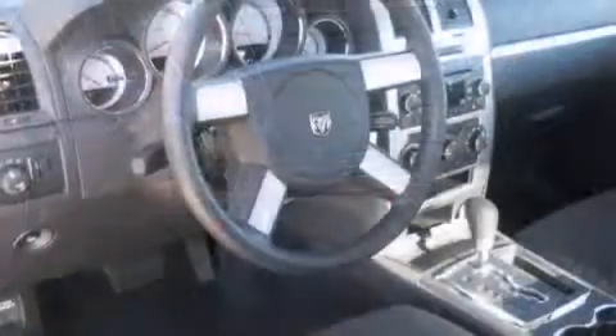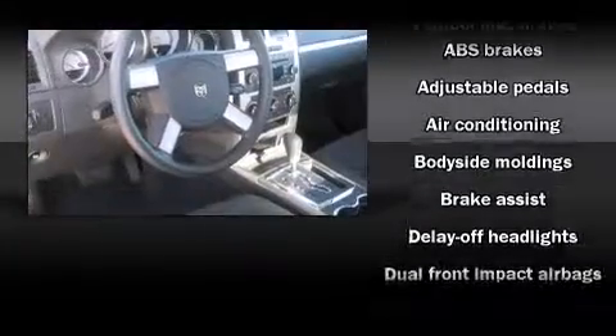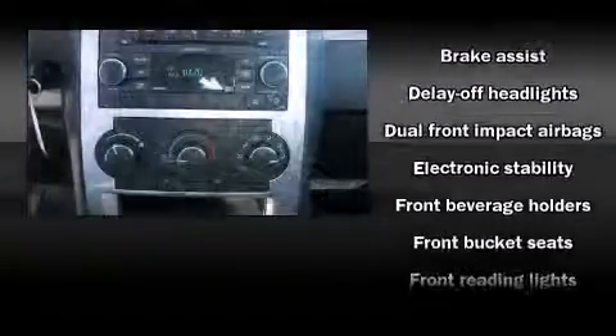Top features include front bucket seats, front and rear reading lights, speed-sensitive wipers, front fog lights, power door mirrors and heated door mirrors, remote keyless entry, adjustable pedals, and power windows.